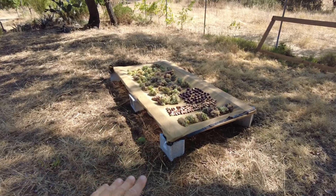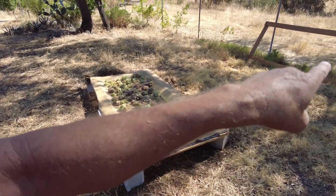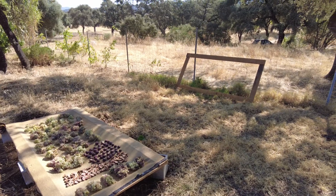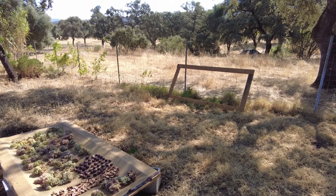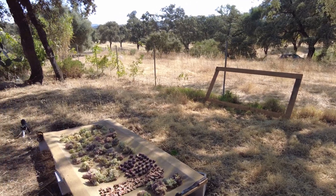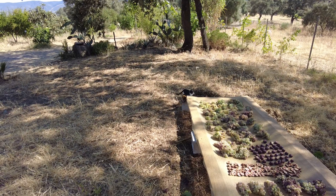We will cover this with a breathable cloth, as I've said, and I put another of these cages — these chicken wire squares — on top to keep Samuel out. Sammy.